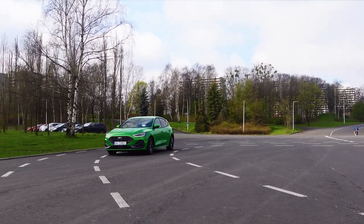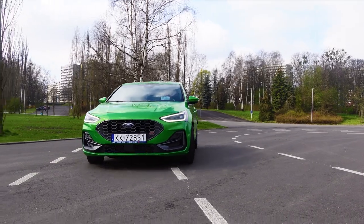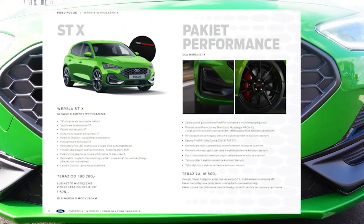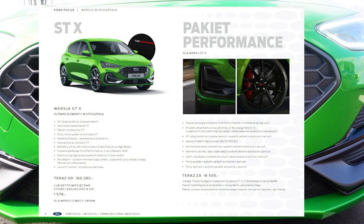For your Focus STX you'll pay 189,000 PLN. This is a fairly attractive price compared to its competition: the Renault Mégane RS, Honda Civic Type R, Hyundai i30 N Performance, SEAT Leon Cupra, or Golf GTI TCR.